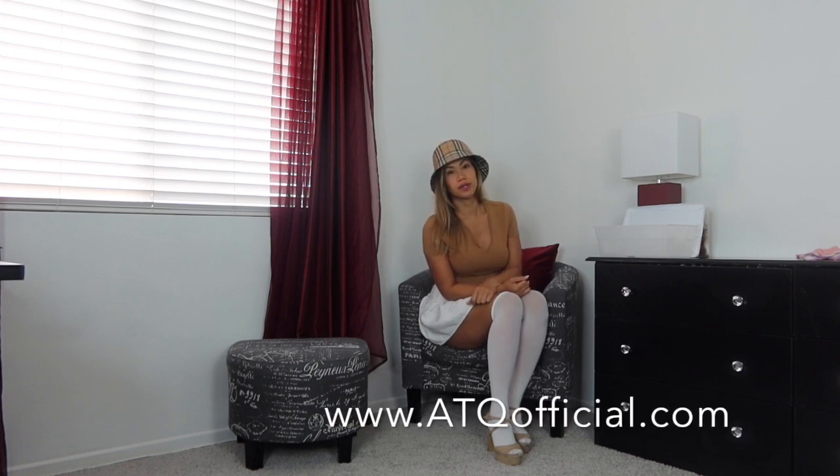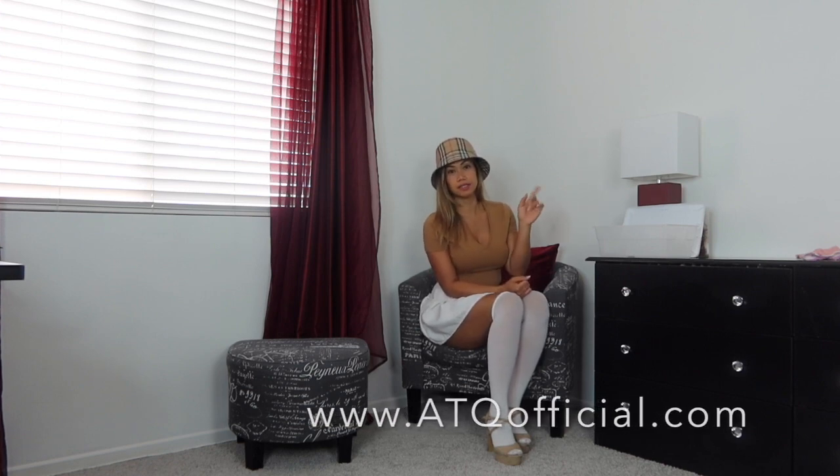So yeah you guys, this is my new outfit of the day for today's look. Thank you for watching - don't forget to like and subscribe, check out my website down below if you want to see more of me. I'll see you guys in my next video. Bye!